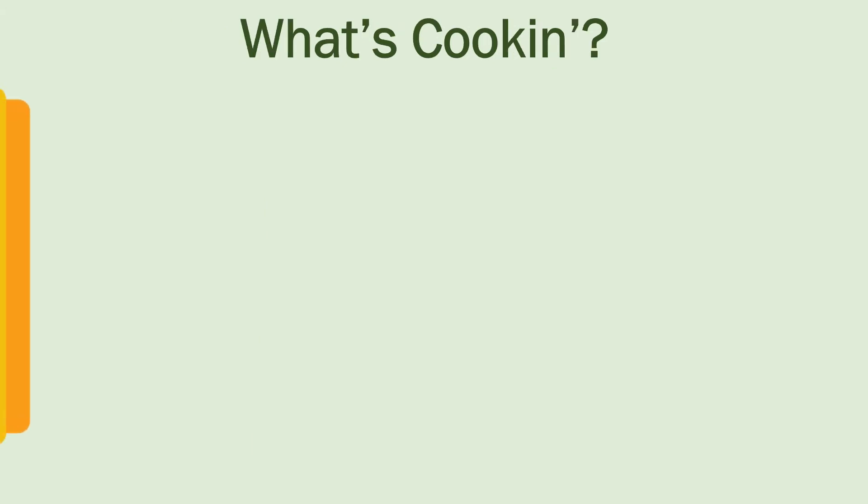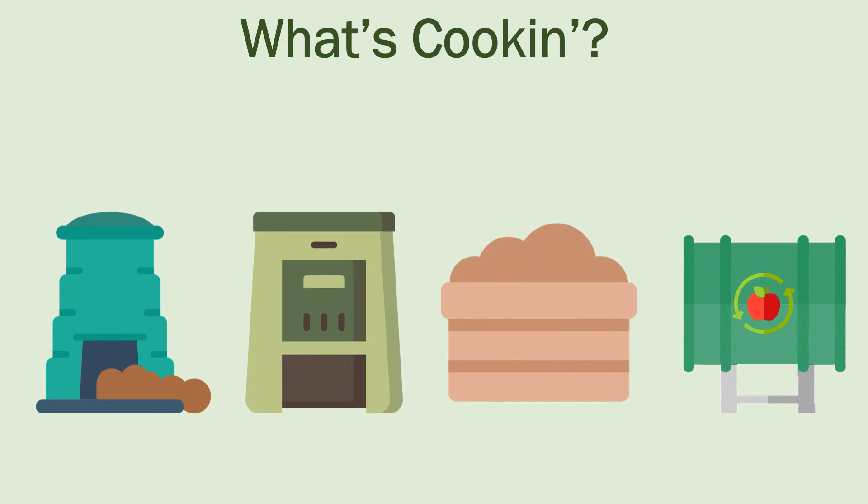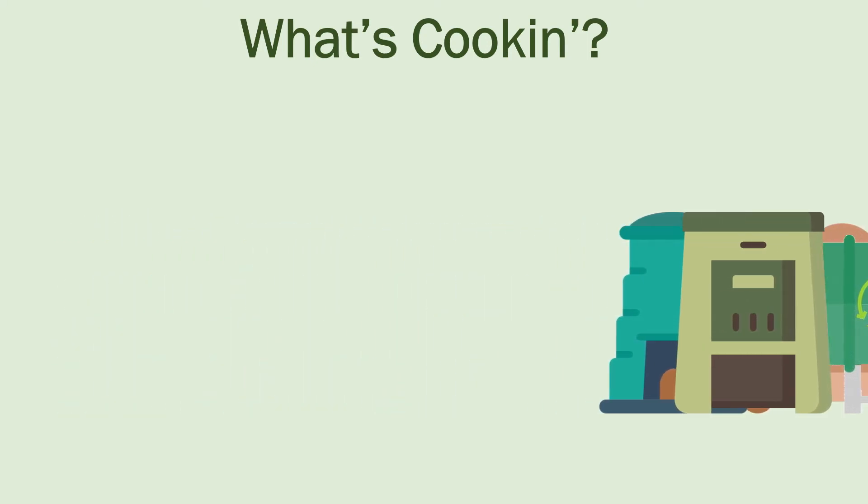Now that you have a recipe, you just need to decide how you will cook your compost. There are many different ways to store and manage your compost pile, so do what works best for your lifestyle. Whether it's an open bin, a closed bin, a pile, or a tumbler, you are still helping to reduce greenhouse gases, so compost on!